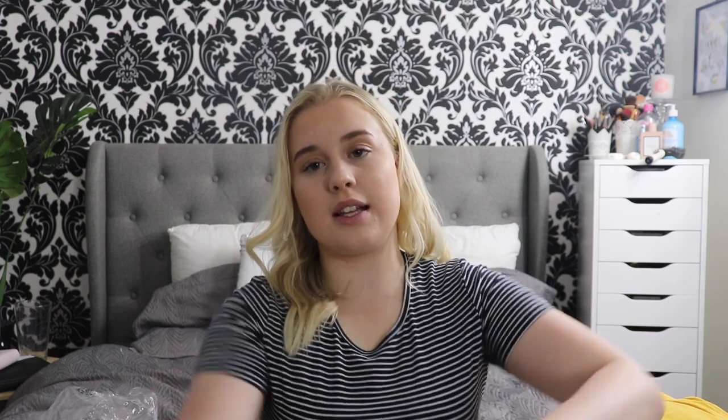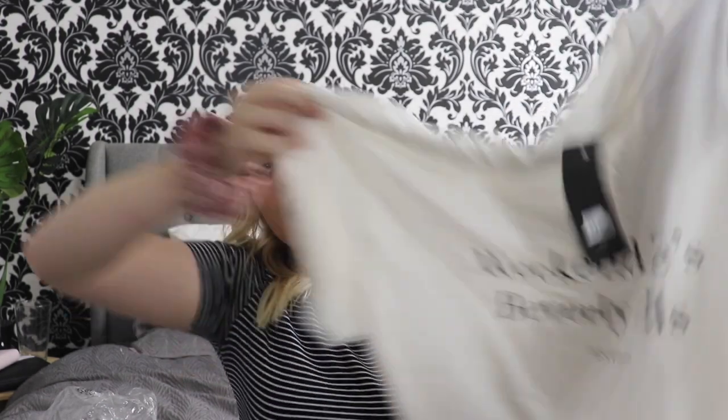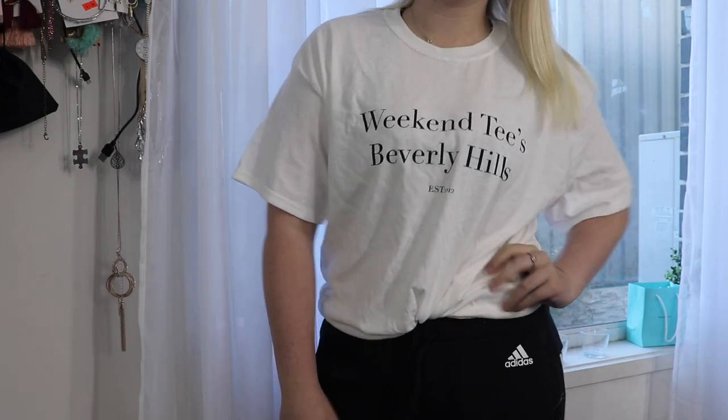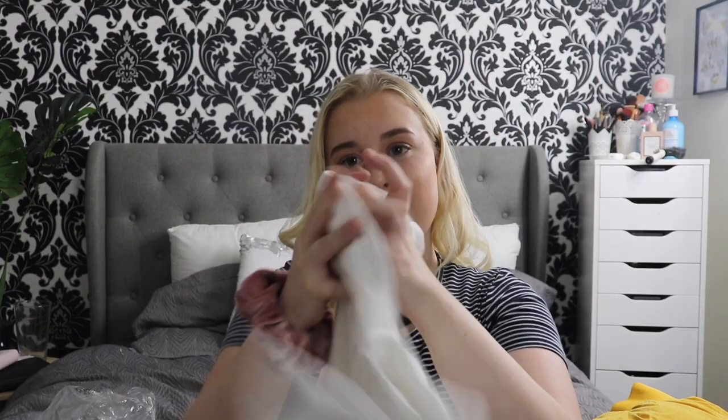Next up we have another t-shirt — this one here is the Weekend Slogan Oversized T-Shirt. It says Weekend T's Beverly Hill Established 2012. Again, it's a white t-shirt and it just looks super plain and super elegant. I've been seeing these t-shirts literally everywhere, so I jumped on their website while I was shopping and found one, so I definitely picked myself up one of these.